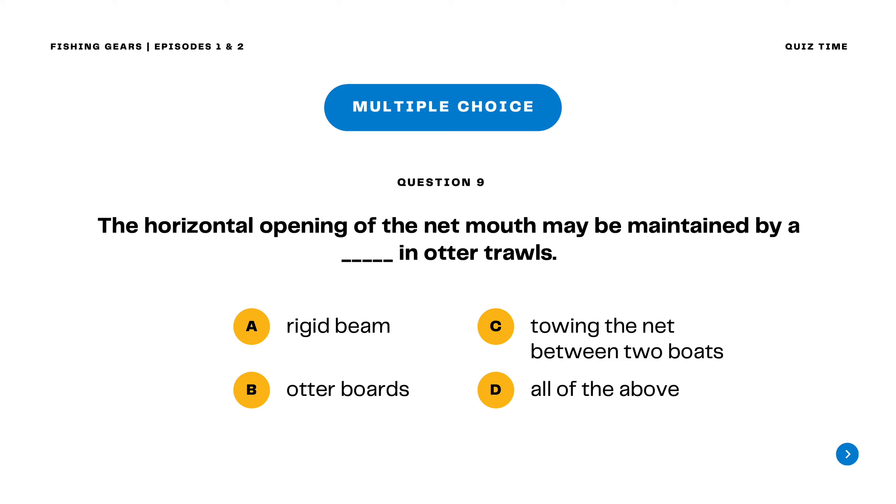The horizontal opening of the net mouth may be maintained by a blank in other trawls. A. Rigid beam B. Otter boards C. Towing the net between two boats D. All of the above. The correct answer is letter B. Otter boards. The horizontal opening of the net mouth may be maintained by otter boards in otter trawls.